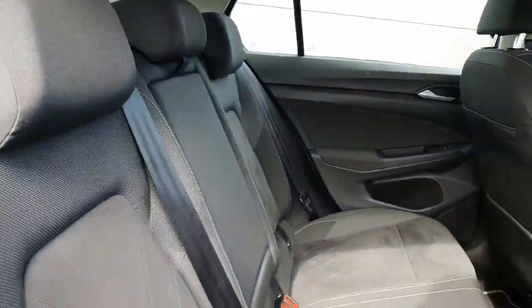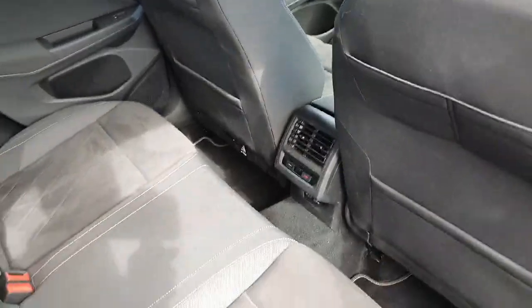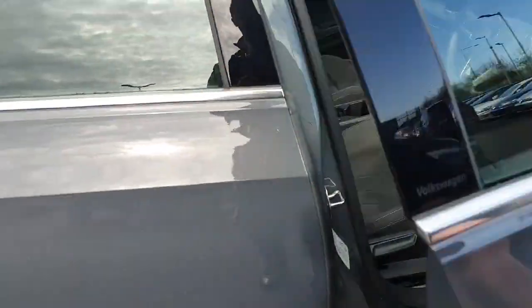There's plenty of leg room in the rear also. The model in particular also comes with tri-zone climate control — two zones in the front and one zone in the back — as well as keyless access.